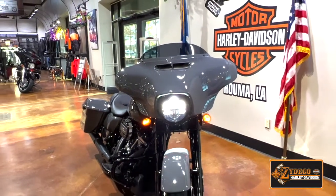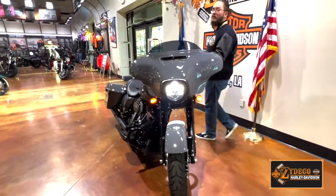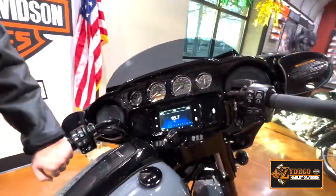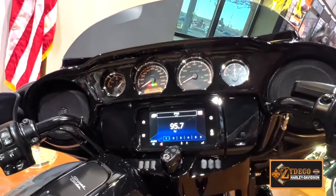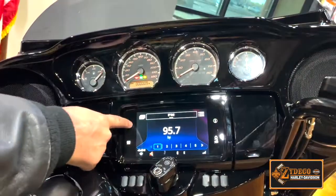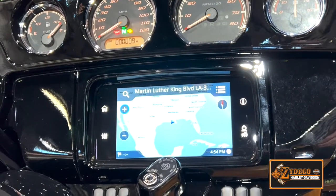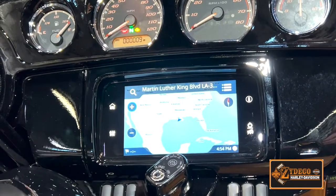Another piece of technology that makes this fairing special is the infotainment screen that comes with every one of these bikes in the special category, and as an upgrade in the standard category, as well as our STs, which come with this stock from factory. The touchscreen includes Bluetooth radio options as well as navigation options, which you can turn on turn by turn. You can alternate your routes to make them more twisty.